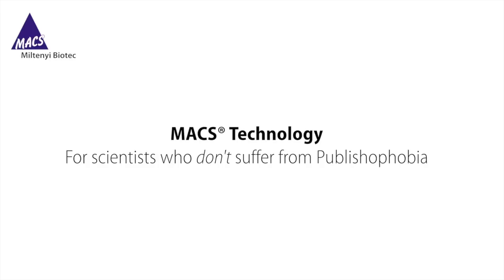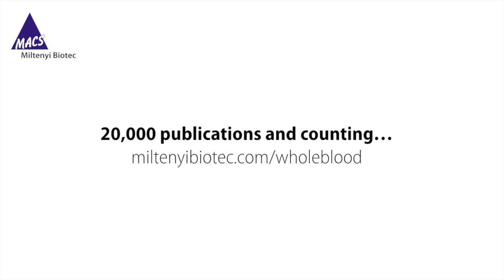Max technology for scientists who don't suffer from publishaphobia. Learn how Max whole blood technology can help you get published at miltneybiotech.com/whole-blood.